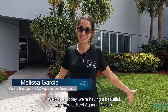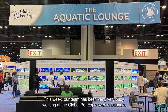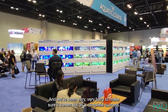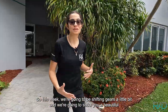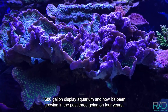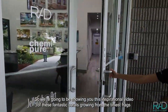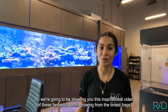Hey everybody, welcome! Today we're having a beautiful day here at Reef Aquaria Design. This week our team has been very busy working at the Global Pet Expo over in Orlando. So this week we're going to shift gears a little bit and show you our beautiful 1680-gallon display aquarium and how it's been growing over the past three going on four years.